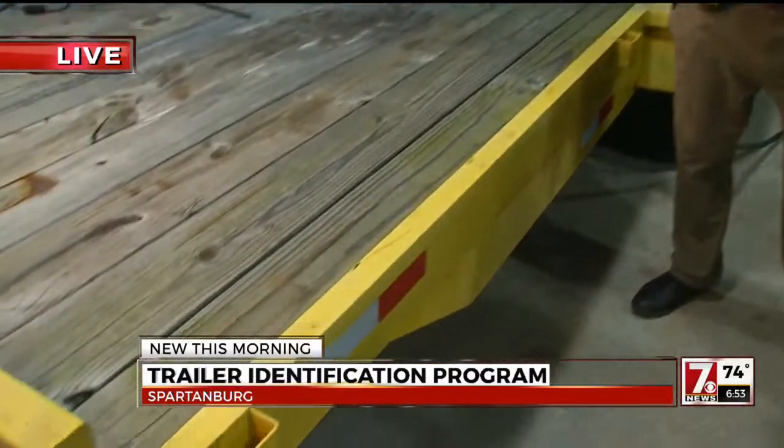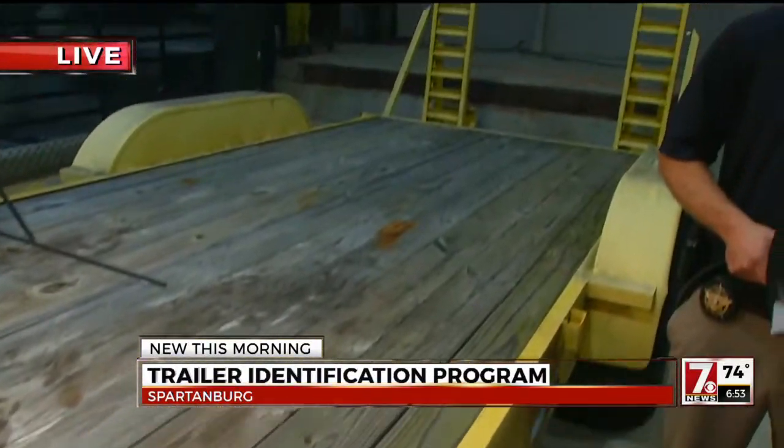The Sheriff's Office is going to mark it with a very specific number. They want to create a database here that's going to help if your trailer happens to be stolen — which they've seen an uptick in recently — so they can hopefully get it back to you fairly quickly.